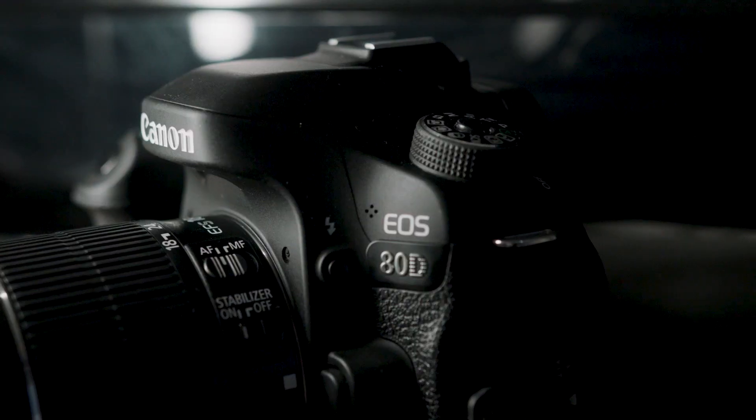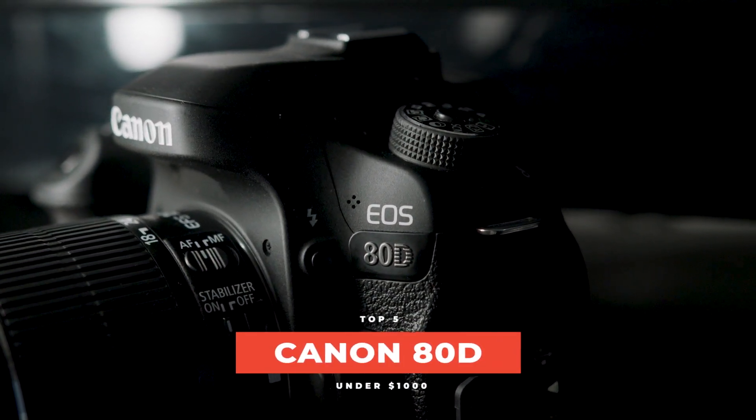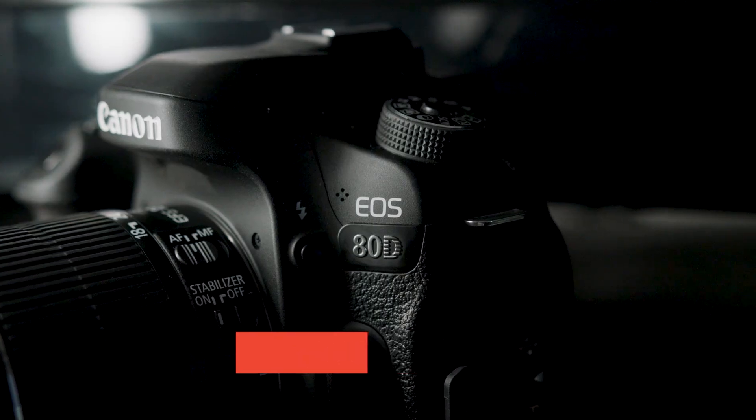If you want a camera with phenomenal battery that's also a fantastic video camera, the next camera is definitely for you — the Canon 80D. The best words I can think of for describing this camera: beast, dragon, workhorse, Keanu Reeves. If you're the type of person that thinks you're going to be running and gunning, shooting vlogs, documentaries, and travel content all day every day, this is the camera for you.